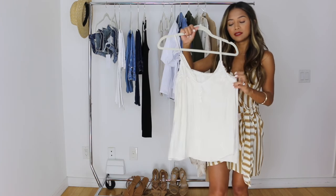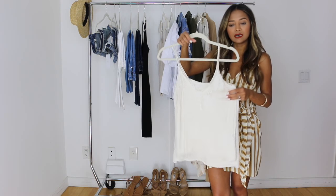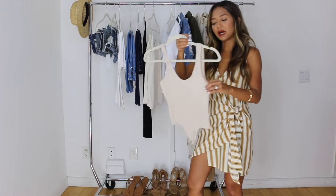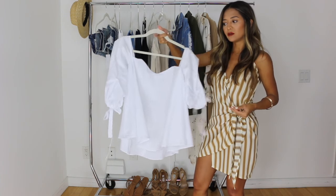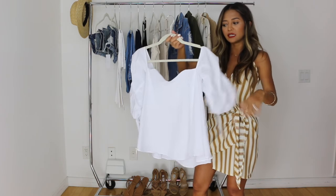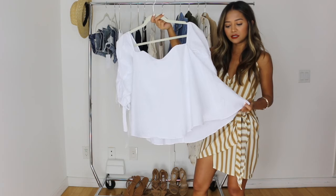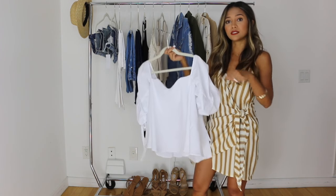And then a woven satin-type cami that I got a while ago from Zara. These are not white camis — they are more of an ivory or cream or off-white color, because stark white does not go with everything as much as these neutral whites do. I also have a bodysuit in a nude color. This statement top is really in right now and it's probably my favorite so far. I got it at Bloomingdale's — it has a puff sleeve, and the best thing I love about it is the sweetheart neckline, which definitely gives you shape.